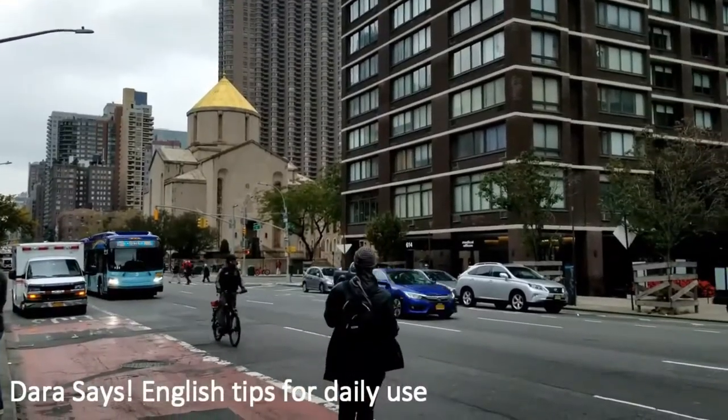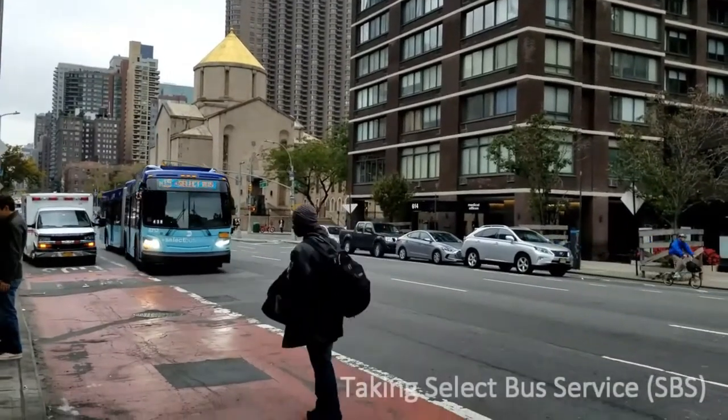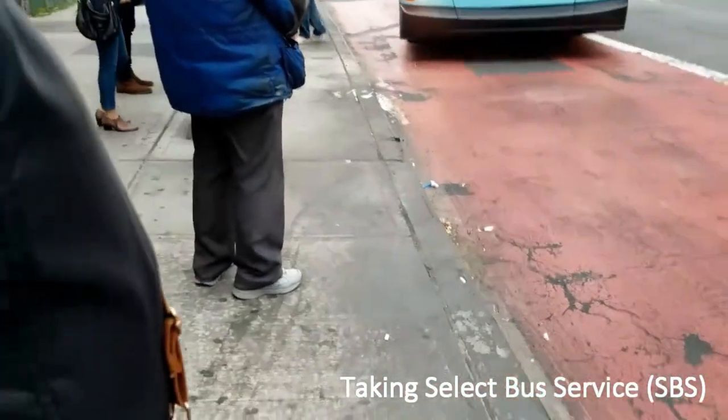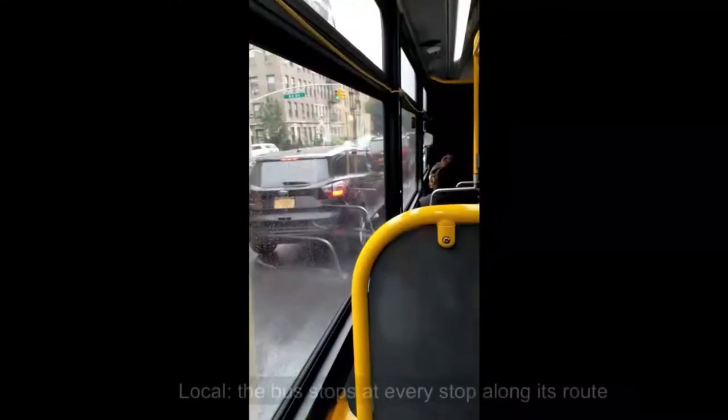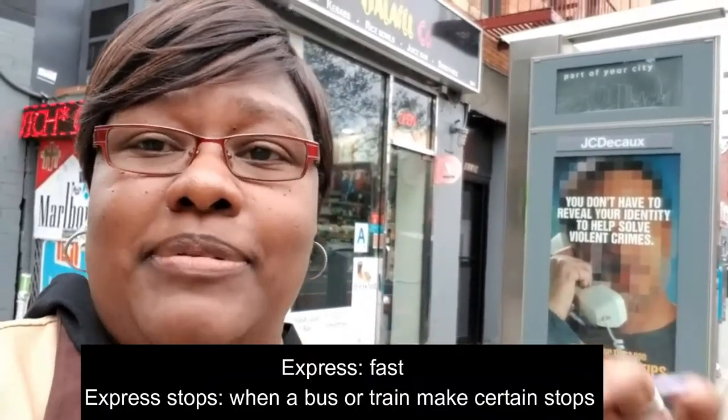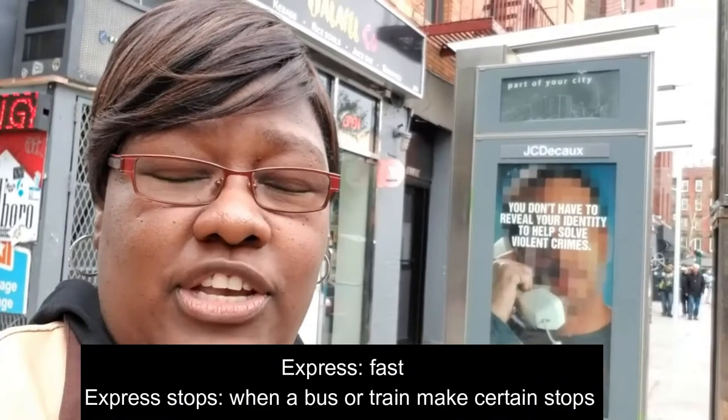Welcome to Doris Says English Tips for Daily Use. We are going to talk about taking the Select Bus Service. Most of our buses run local. When you're waiting for any Select Bus here in New York City, you want to pay attention to the sign — it will let you know it's Select Bus. This is important because Select Bus means express; it only stops at certain locations. If you are at a regular bus stop, you will not see this sign, and you will not be able to use the ticket machine.